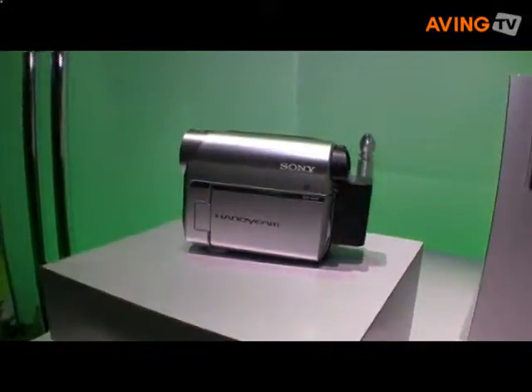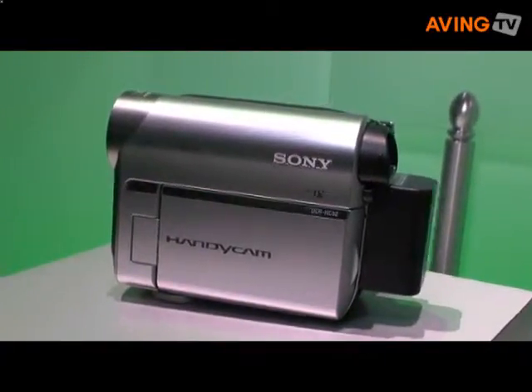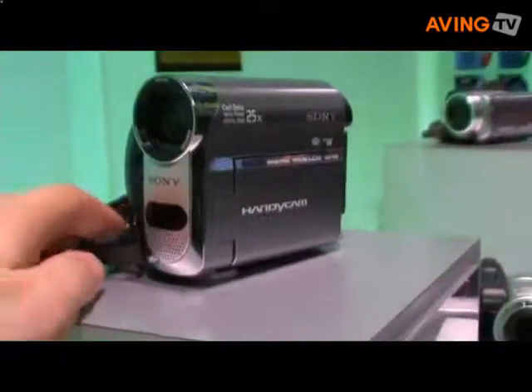2.5 inch touch panel LCD, as well as super image stabilization and super night shot technology. It's very easy, very affordable, and very popular with the Mini-DV format when it comes to video editing for all the software that's out there.